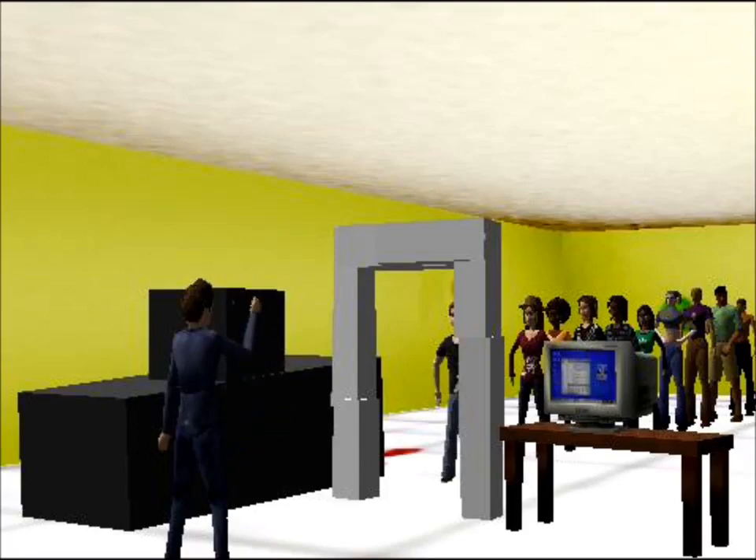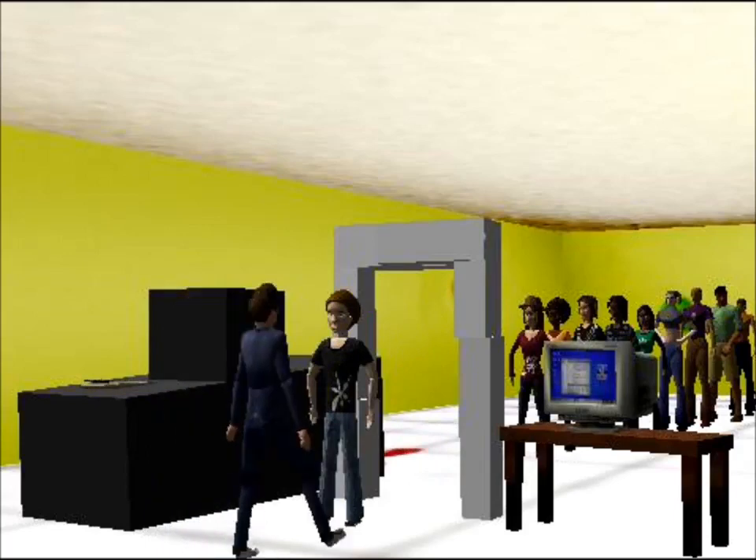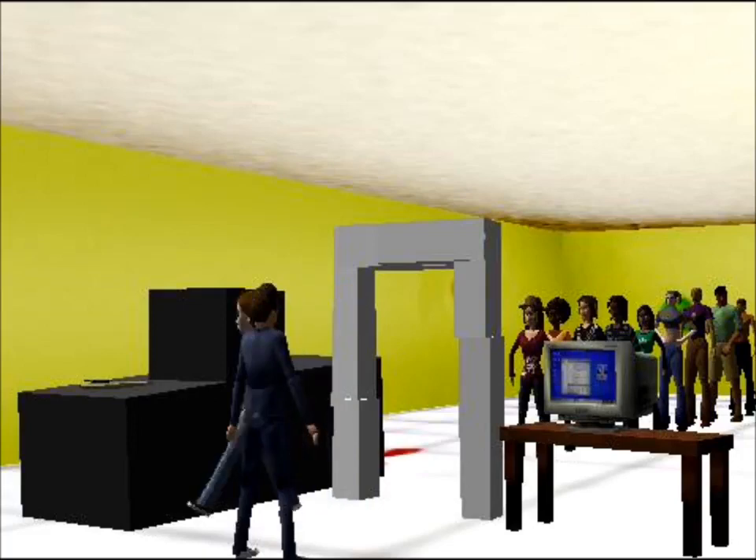Meanwhile, the traveler without TSA PreCheck finally arrives at the front of the line. He now has to remove his shoes, belt, wallet, electronics, and heavy clothing before walking through a metal detector. He is then wanded by a TSA agent before he can recollect his items and re-situate before walking to his flight's gate.